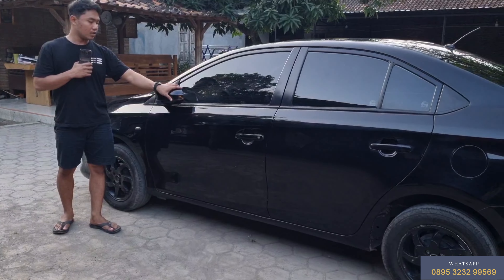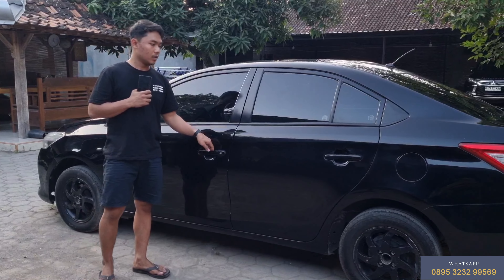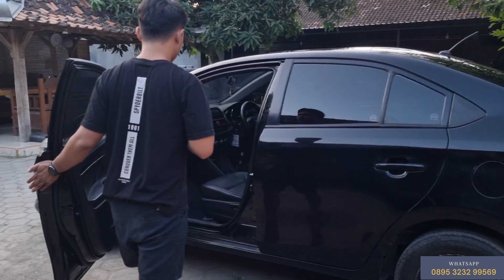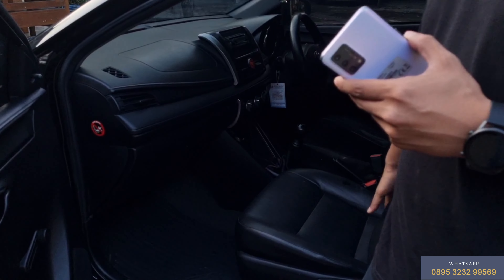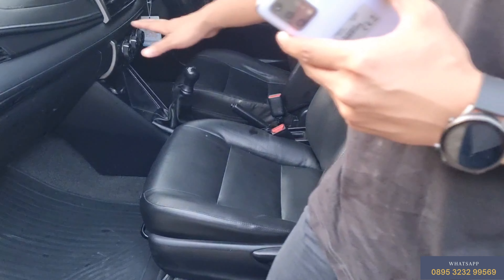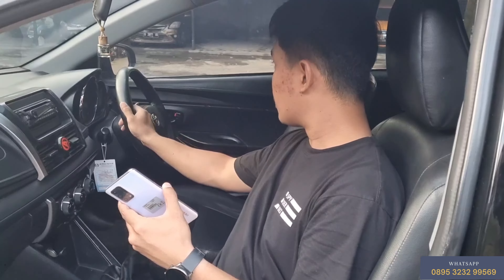Ini harga sangat-sangat diskon. Kalau di PT Bluebird itu dijual Rp 78,5 juta, ini kita jual Rp 76,5 juta — Rp 76 juta saja. Pajak juga hidup, plus sudah ada velg racing-nya. Kalau di sana belum ada velg racing, masih velg kaleng. Jadi teman-teman bisa hemat sekitar Rp 4 juta karena sudah sama velg racing-nya.